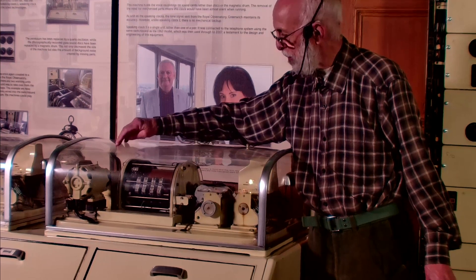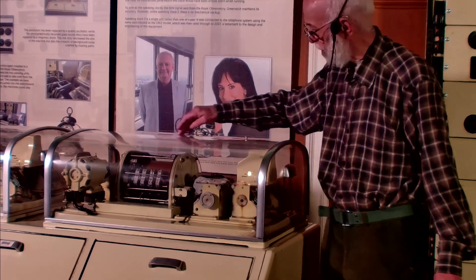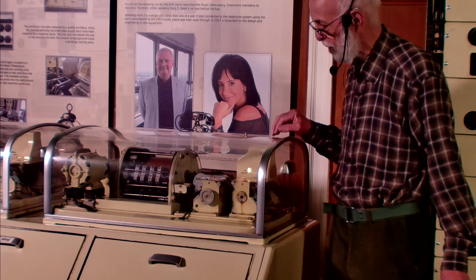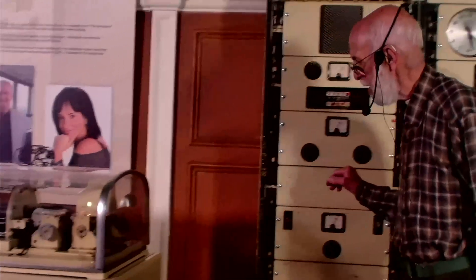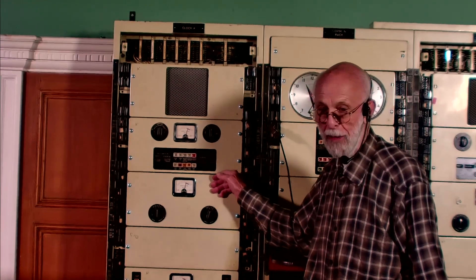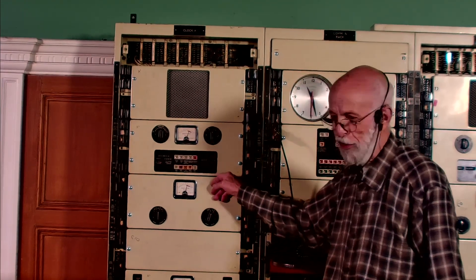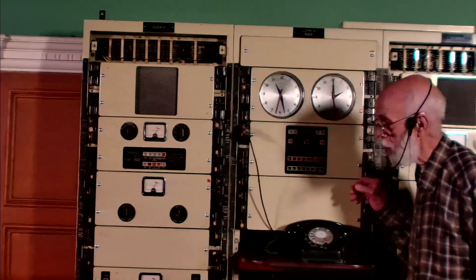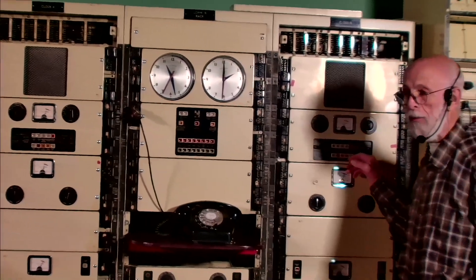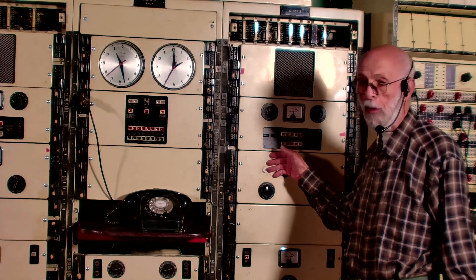A similar motor, driven from a frequency standard, drives the main shaft through the whole system. The oscillator is housed in the control rack. Since this item is half the size of the original, two machines are in fact in the same frame, and the second control rack is here.